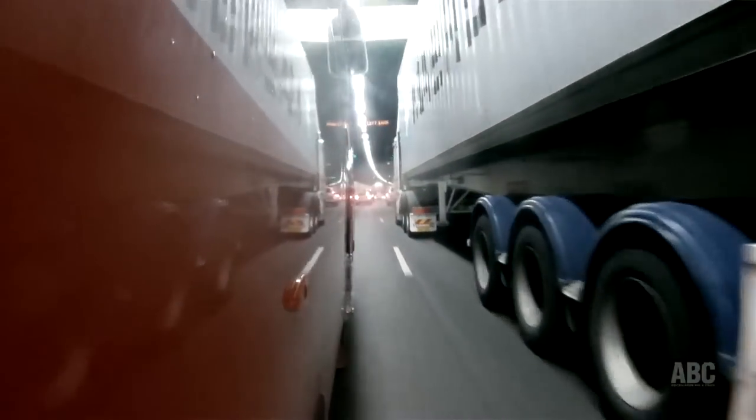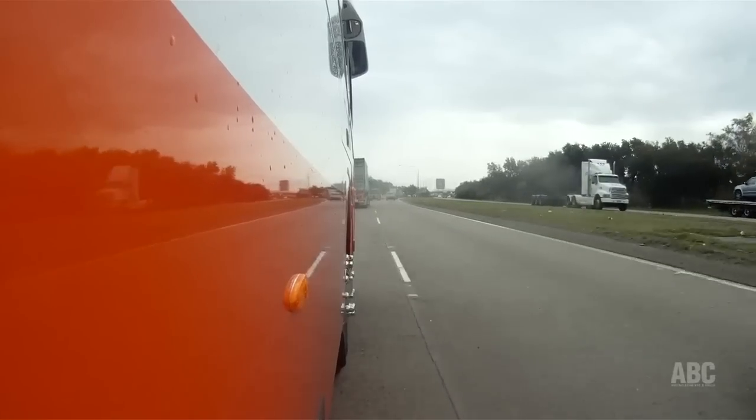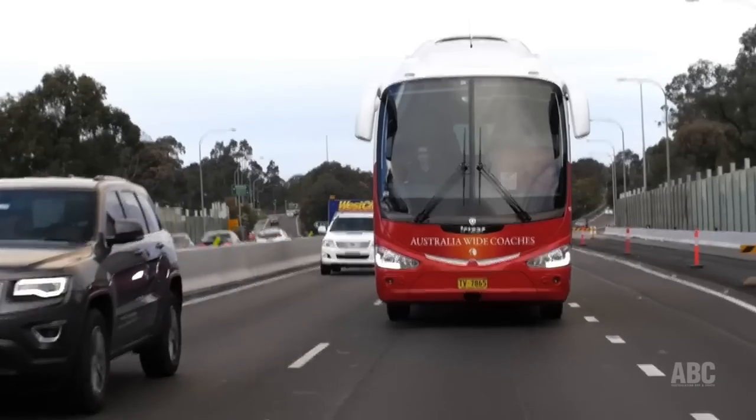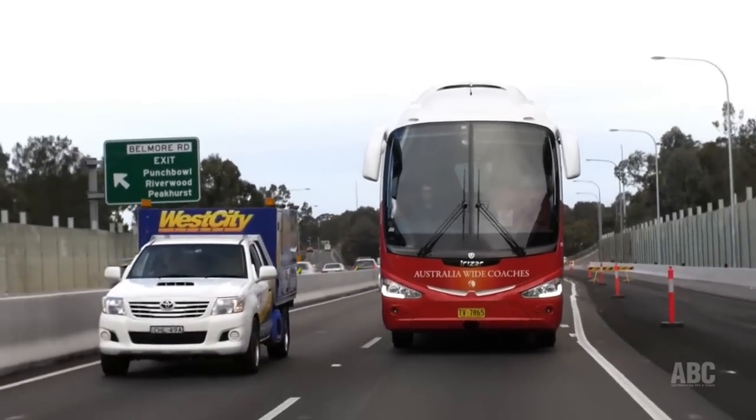480 horsepower — this is our third 480 in the fleet and it's just wonderful from a point of view of going up and down hills and maintaining that 100 kilometres an hour. When you've got a full group of touring people on board and luggage and so on, there's nothing quite like it.